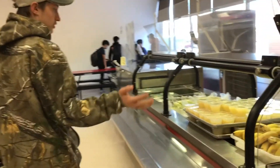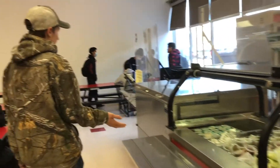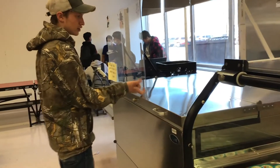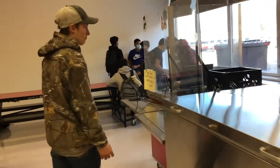Here you got your fruits and vegetables, your sides and condiments, and then this is where you'll get your milk and then you'll come down here and scan your card.